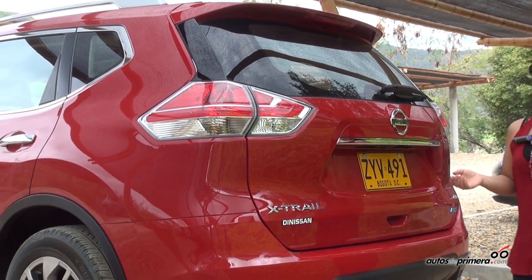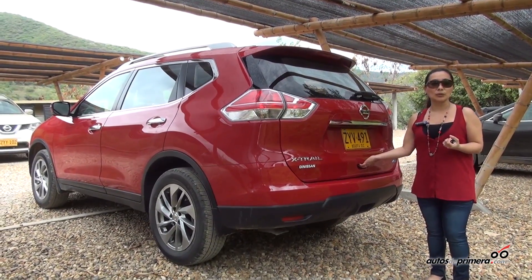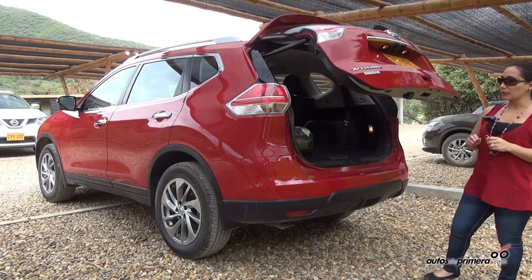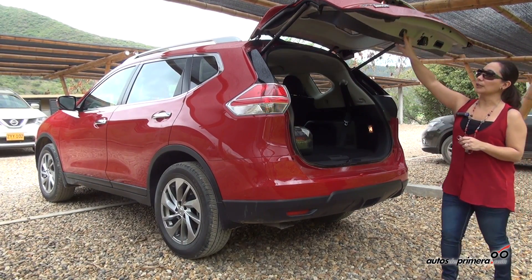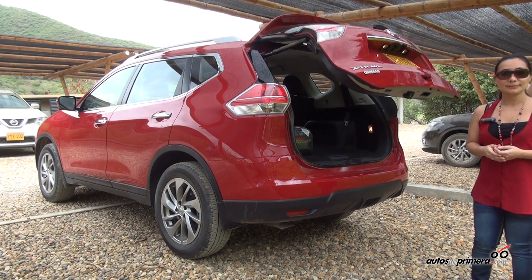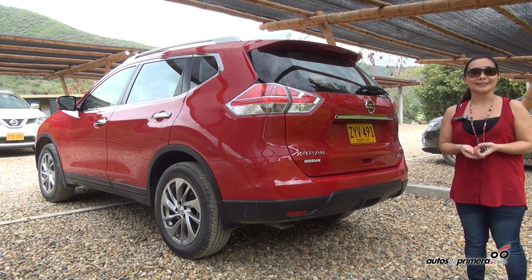It has an electric system that simply by pressing a button, it opens electrically. And in the same way, with another button located in the upper part, we can also close it. This is the new X-Trail.